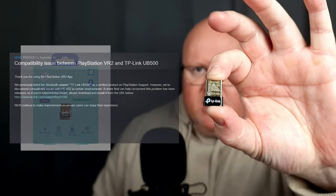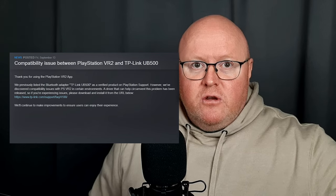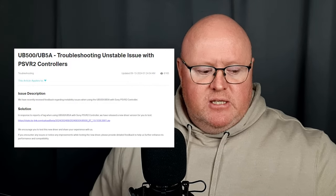And on top of that, on the listing through Steam as well, this little sucker — if you've purchased it yourself — the UB500 TP-Link Bluetooth adapter has had a hotfix within the month for compatibility issues with the Sense controllers.